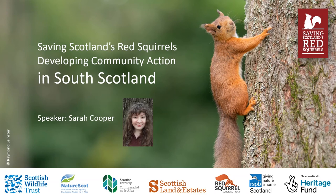Hi everyone, thank you for joining us. I'm Sarah Cooper, the Community Engagement Officer for Saving Scotland's Red Squirrels in the south east of Scotland. I'm going to talk through a bit of background about the Developing Community Action phase, referred to as the DCA phase, across the south of Scotland, as well as some of our key findings, successes and challenges.